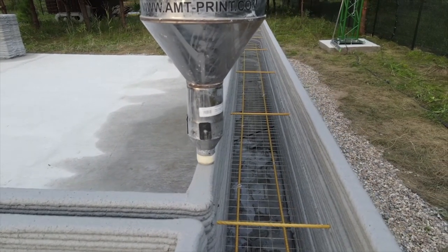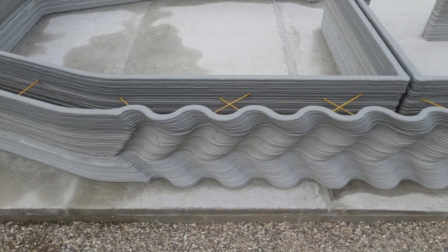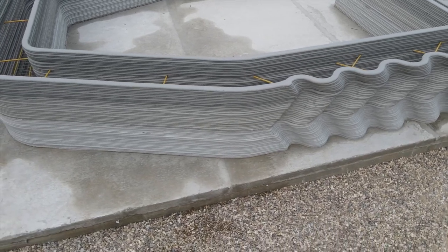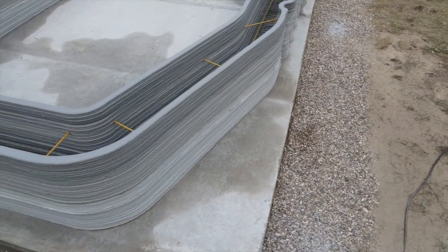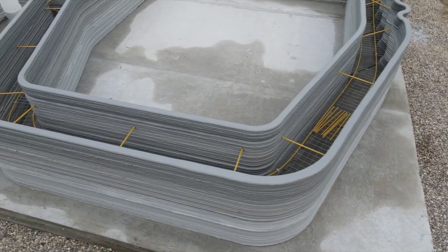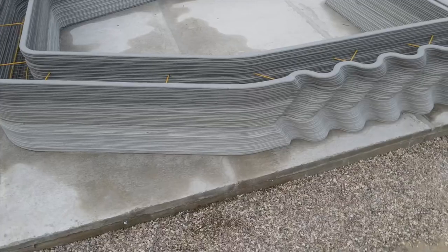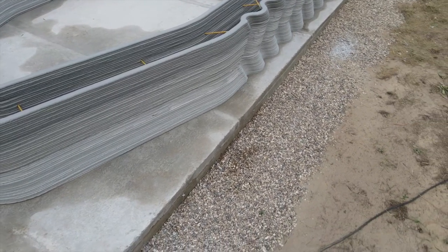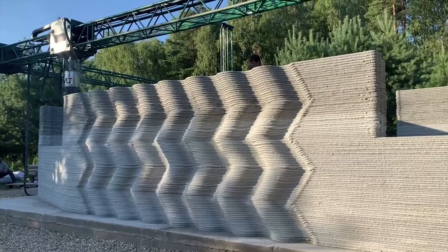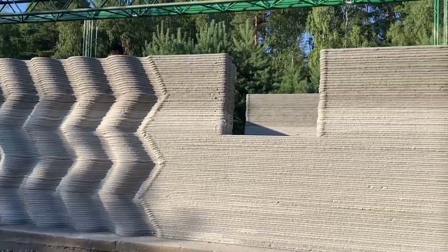Concrete is extremely strong in compression, but in tension it only has about one tenth its compressive strength. By adding other materials horizontally and potentially vertically, you can increase the tensile strength. The wavy patterns demonstrate how capable 3D printed robotics are at following parametric designs and computer models, despite how difficult this would be for human laborers. This example has maybe the biggest gap I've seen between the inner and outer walls — likely because winters in Russia get very cold and they need a lot of insulation. Also notice the difference in coloration of the concrete, which demonstrates that it was probably printed at different times.